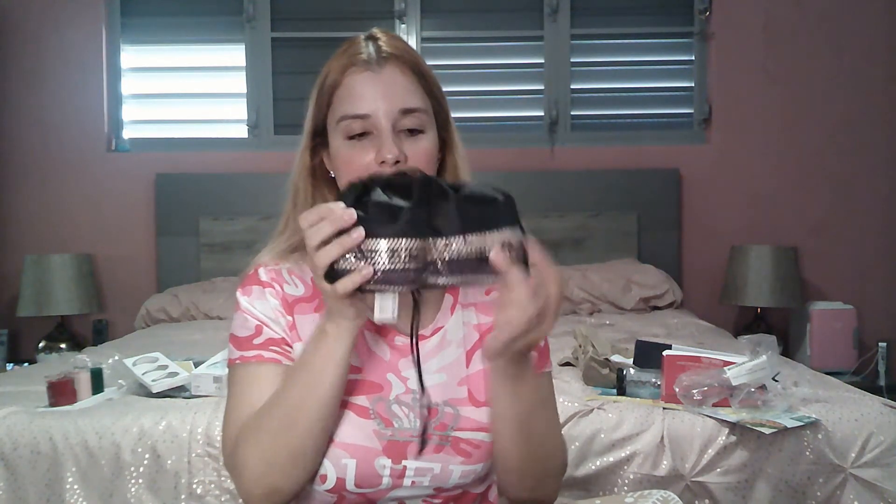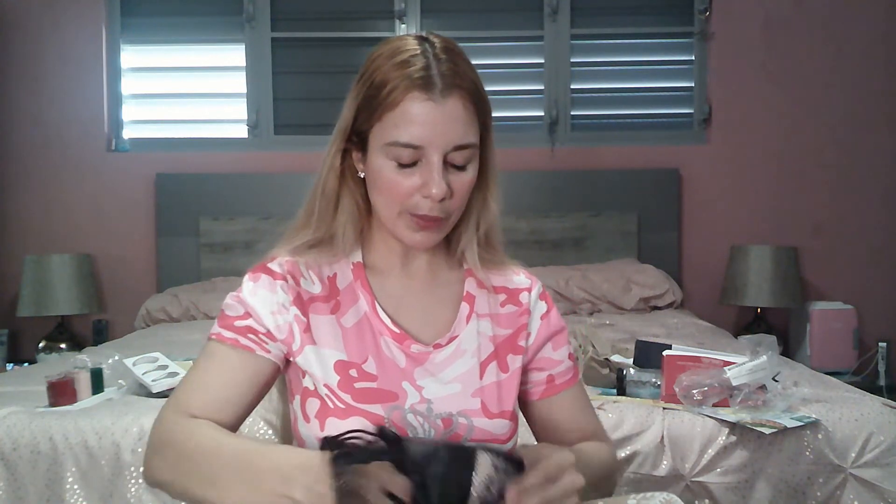The next item in this box — and you can see all of these items are different from my previous unboxing — is some weights. Coder is the brand. They are ankle weights that come in a mesh bag. Each one is one pound. You can use these weights on your ankles or wrists. I need to start again with my exercise routine, so I'm very excited to try these.